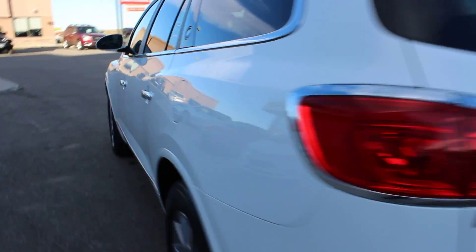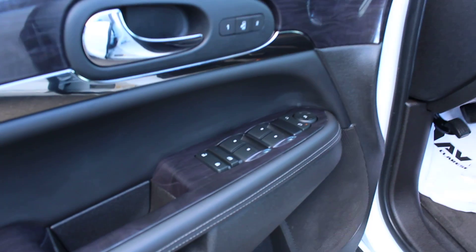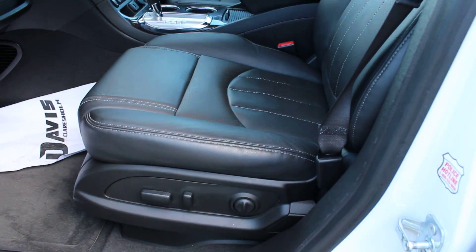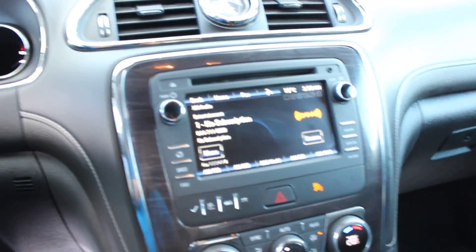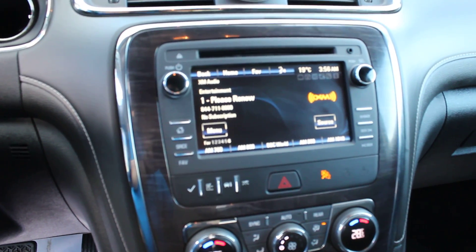Let's take a quick look inside. Power windows and door locks, power driver seats, heated driver and passenger front seats. The radio is powered with GMC and Buick's IntelliLink system.